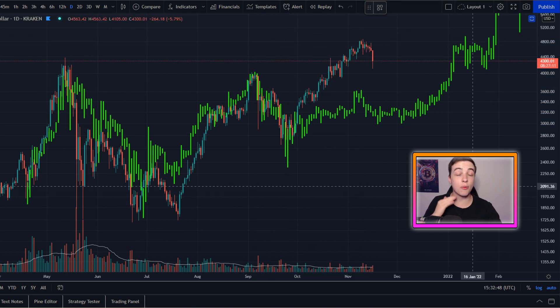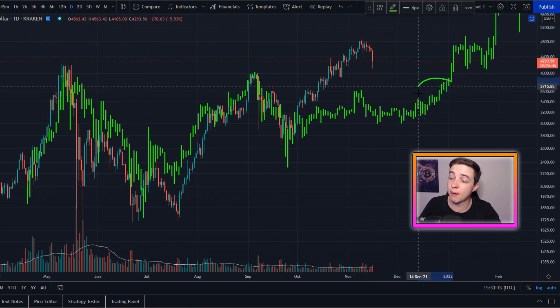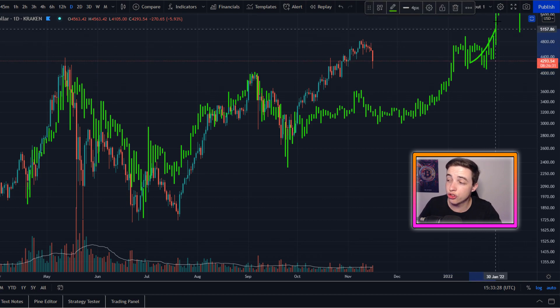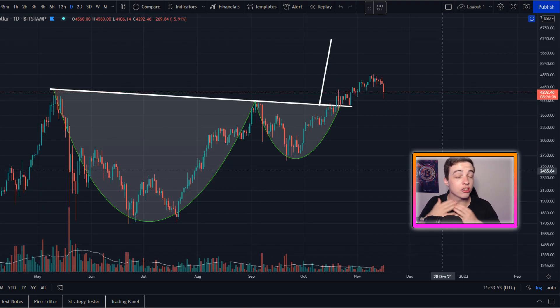I want to hear what you think about this in the comments — do you think Ethereum is going to come back down to meet the 2017 price action, or do you think we're already at the equivalent point in 2017 where we're much closer to huge gains than most people think? Let me know in the comment section below.